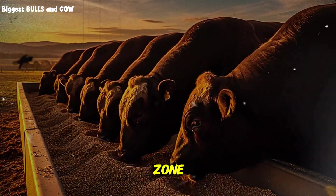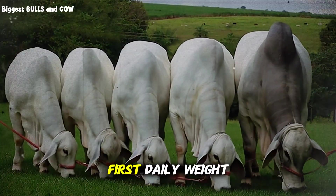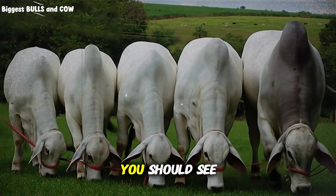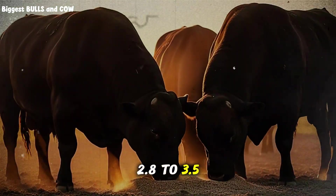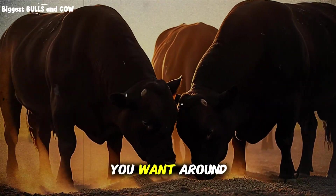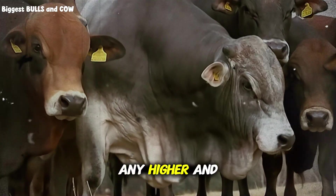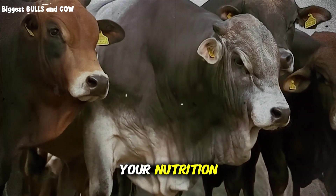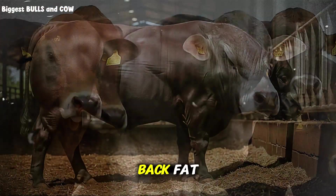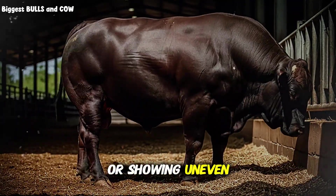How do you know if you're in the zone? Watch these three indicators like a hawk. First, daily weight gains — at 14% balanced protein with proper energy, you should see 2.8 to 3.5 pounds daily during peak finishing. Second, feed conversion — you want around 5.5 to 6.5 pounds of feed per pound of gain; any higher and something's off in your nutrition. Third, body condition and finish — your cattle should be laying down back fat smoothly and consistently, not getting pot-bellied or showing uneven fat distribution.